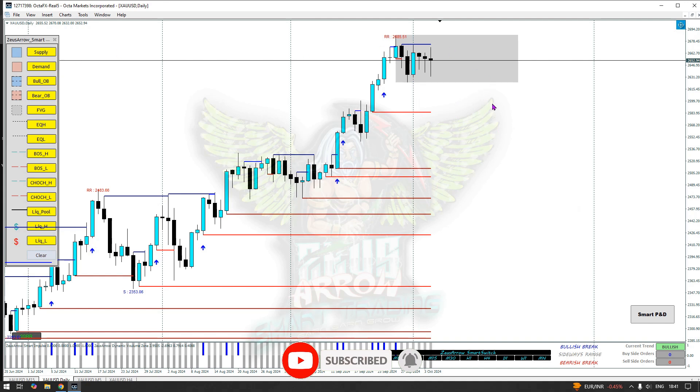We do have a bearish break of structure followed by an SBR here, but at the same time gold did not break below the support. I'm going to consider the daily volume level here and mark the resistance as well. Now we have our structure marked and we'll switch to the 4H to refine and see.